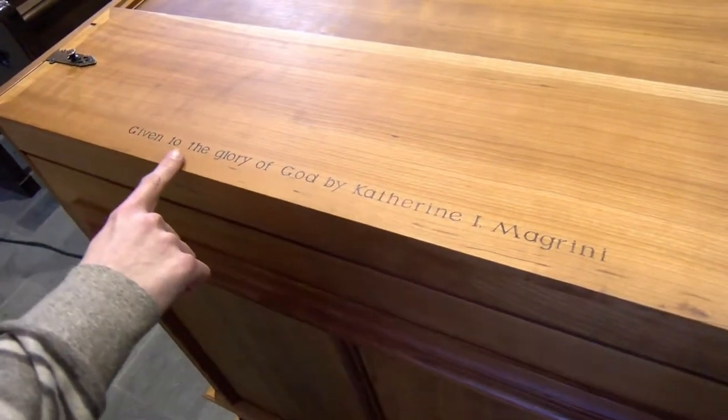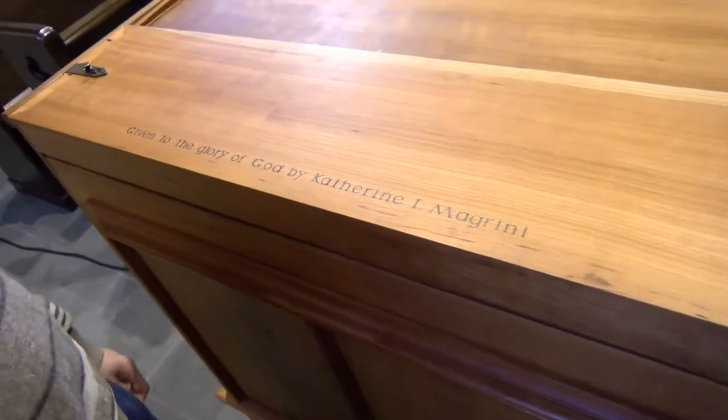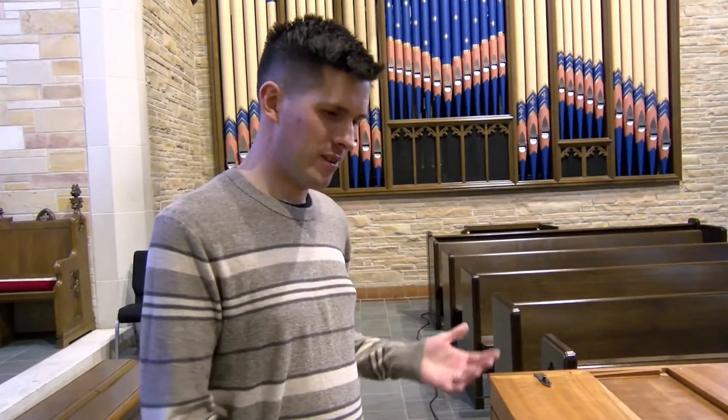It says, 'Given to the glory of God by Catherine I. Magrini.' Kathy was a really generous music supporter and a member of St. John's who died about a year ago now, and we miss her. So every time I come to play this instrument, I always think of her, which is special.